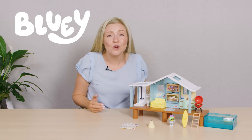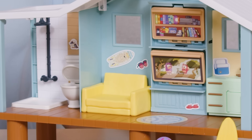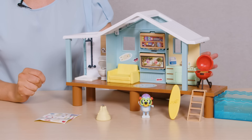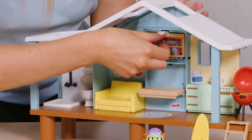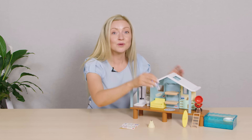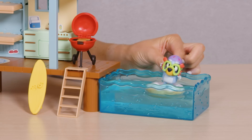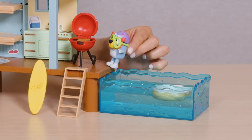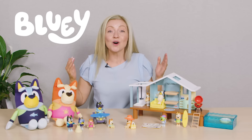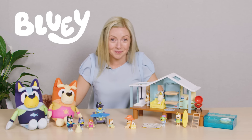Let me show you this gorgeous Bluey Beach Cabin playset — it's perfect for fans of Bluey. Kids will love exploring the beach cabin with its toilet and shower, kitchen, deck and a lounge that converts to a bedroom when they pull down the shelves. This playset expands out to include its very own beach for Bluey to swim in. Who's ready for a barbecue? There's a whole range of Bluey Beach toys to collect, perfect for the little ones to get into the summer mood.